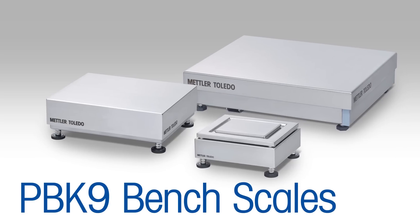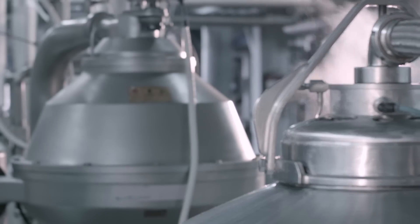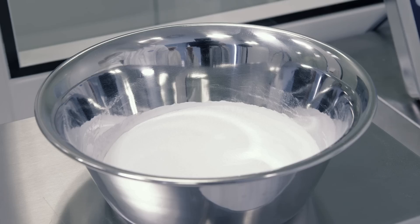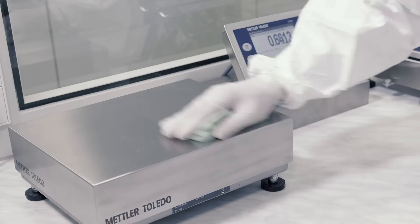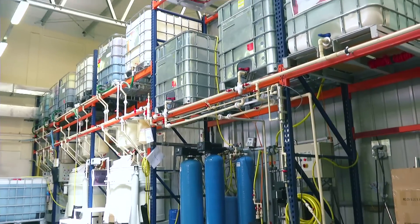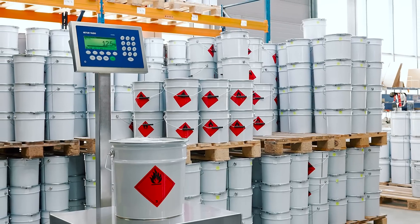The PBK9 bench and PFK9 floor scales are suitable for a variety of industrial environments, including wet and harsh or dusty surroundings and areas with disturbing vibrations. Thanks to their hazardous area approvals, they're also safe for use in potentially explosive atmospheres.